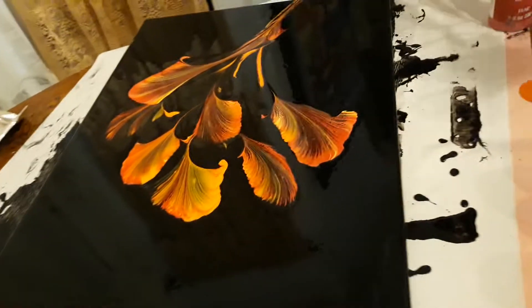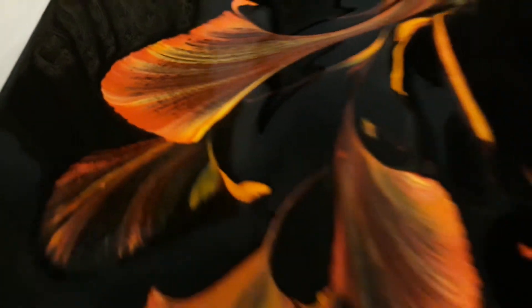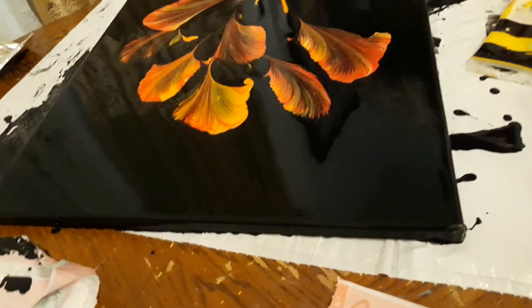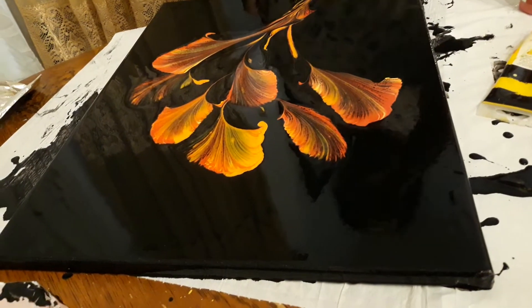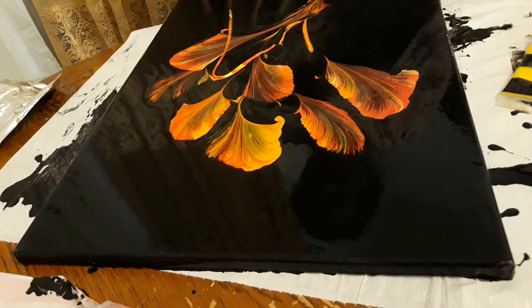Oh, look how it's breaking like a sprinkle. But it still looks good. Right here.